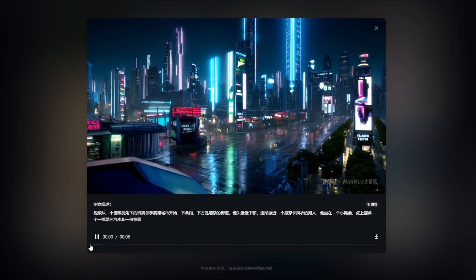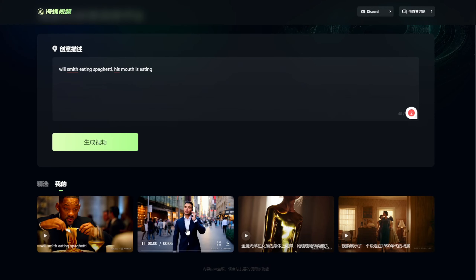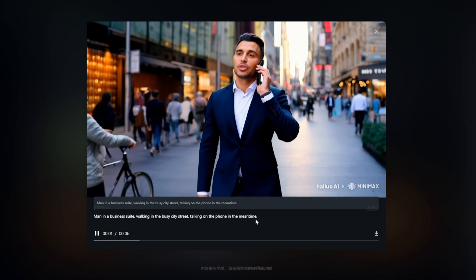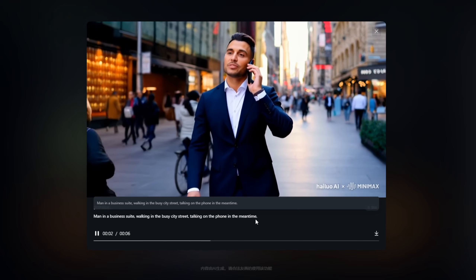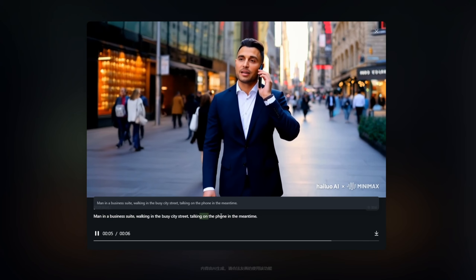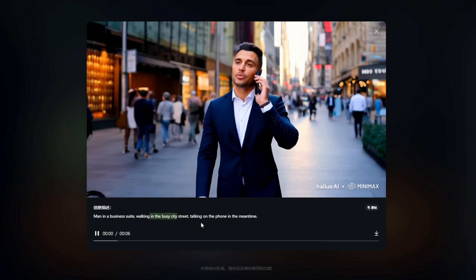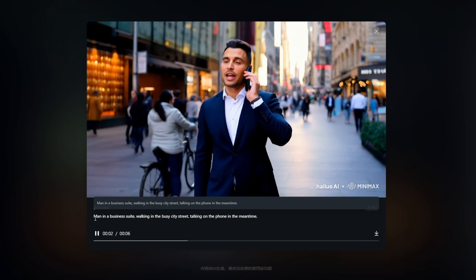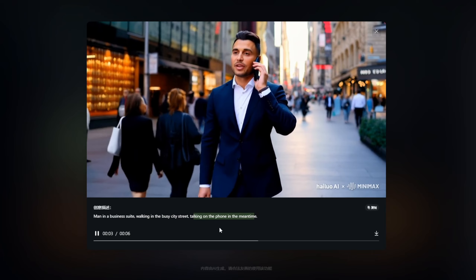When you see the text prompt here, it is written in Chinese for this one, but some are able to do in English and I have done mine in English as well. For example, 'a man in business walking in a busy city street while on the phone in the meantime' — so it's able to understand the timing of objects and what they are doing and follow the prompt. This is better than Kling AI, where sometimes one or more of the prompt instructions will not be produced in the AI video.